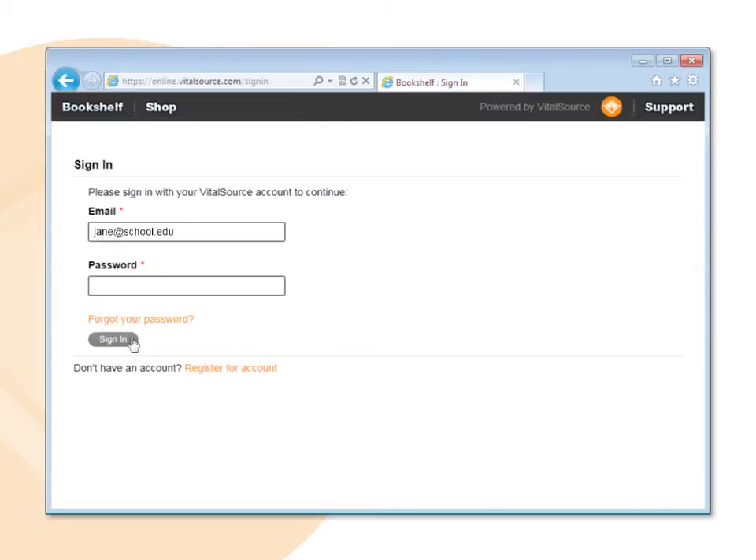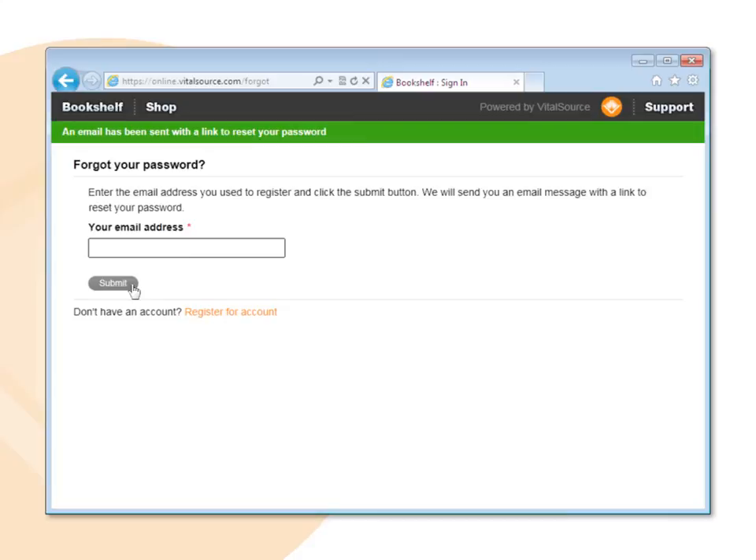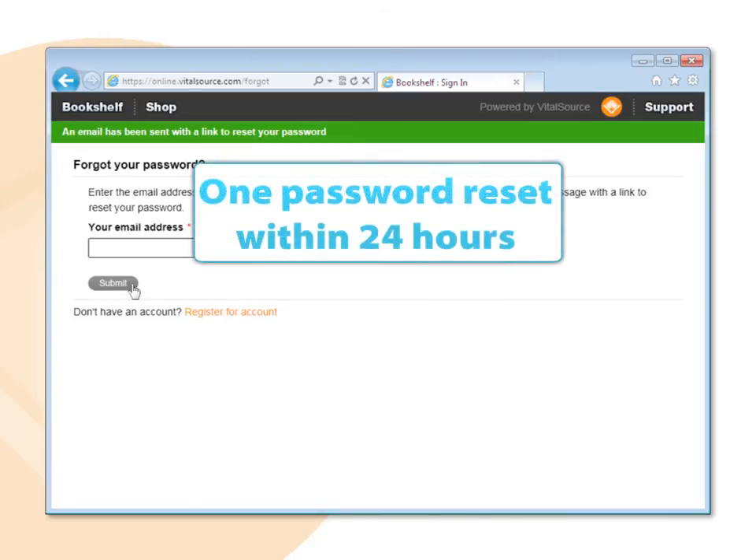If you forgot your password, click the 'Forgot your password' link. You will be prompted to enter the email address you used during registration. Click Submit and an email will be sent to you with a link to reset your password. The link is good for one password reset and must be used within 24 hours.